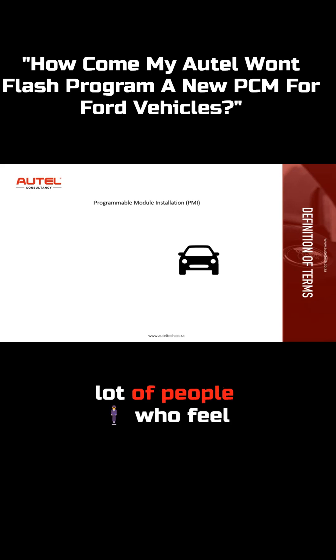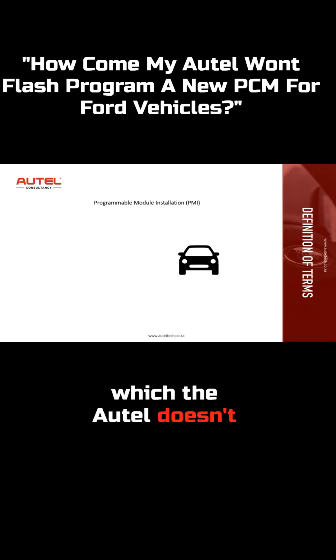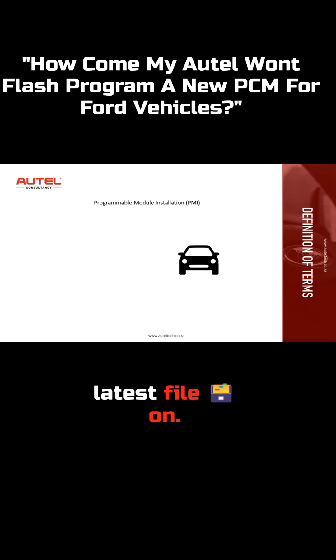I get a lot of people who feel like they were duped. They'll buy an Autel tool, go to Ford with a new PCM module, and click 'programming' assuming it could program that new module. To be direct — that's incorrect terminology used on the Autel app. Programming is software-related, meaning it connects to a server, which the Autel doesn't for Ford, and installs the latest file.